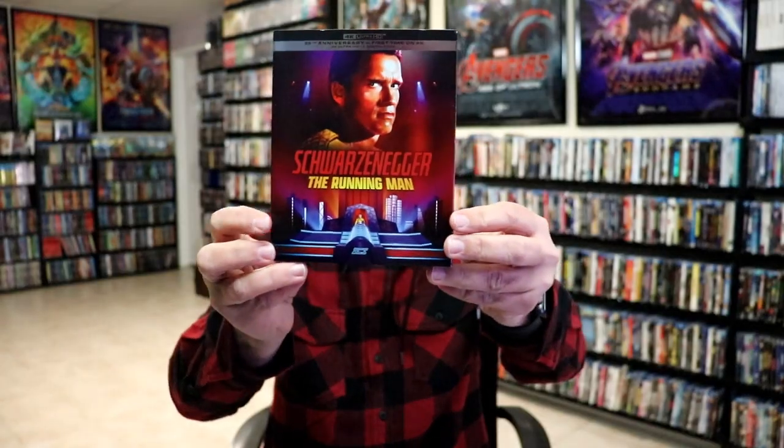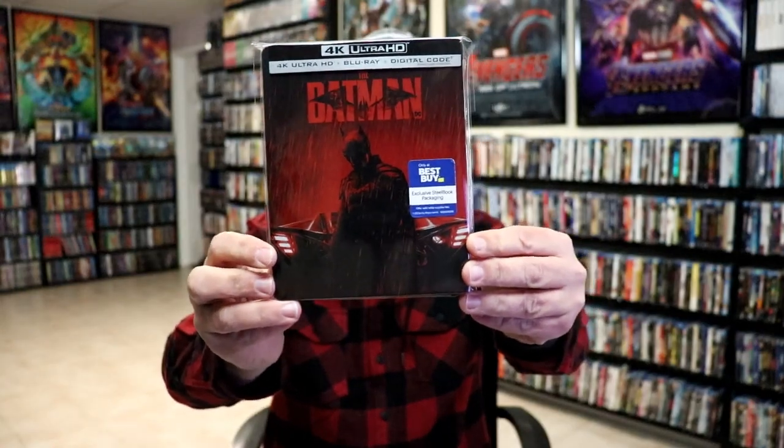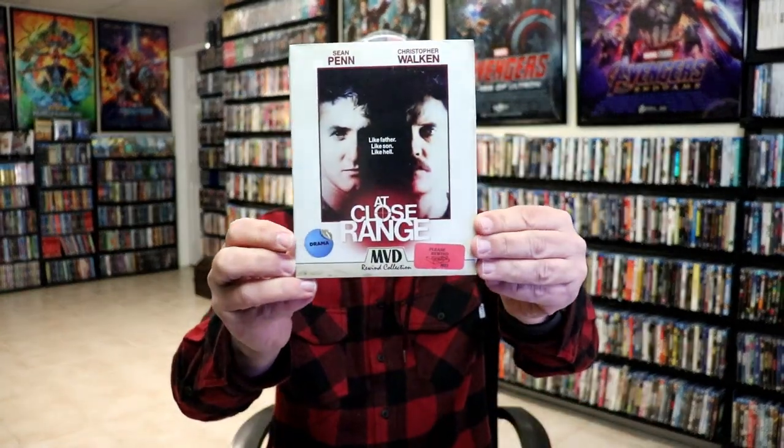Some other still books we got: The Running Man 4K still book, a still book for The Batman on 4K with new artwork, and Starship Troopers on 4K. Another great release was a two-movie set on 4K with Evil Dead and Evil Dead 2 — I really like the slip on that one. From MVD Rewind, we got At Close Range, a great film, and I'm very glad to have that one in the collection.